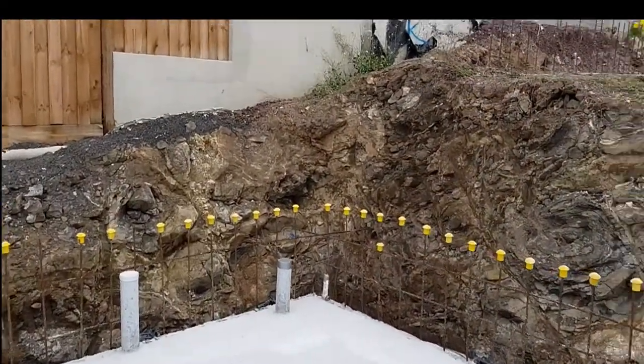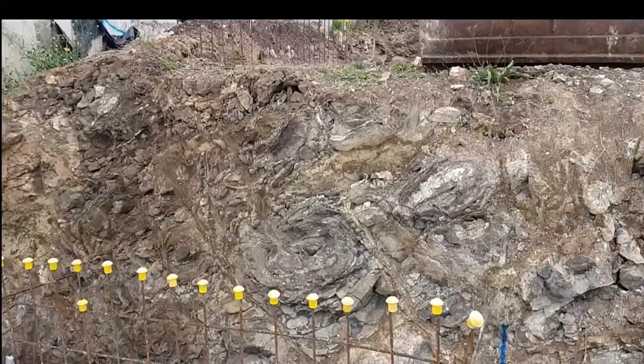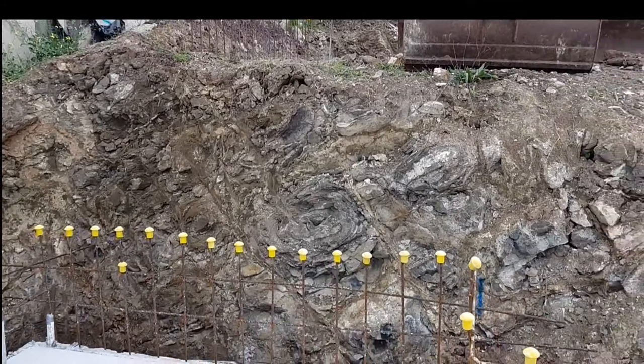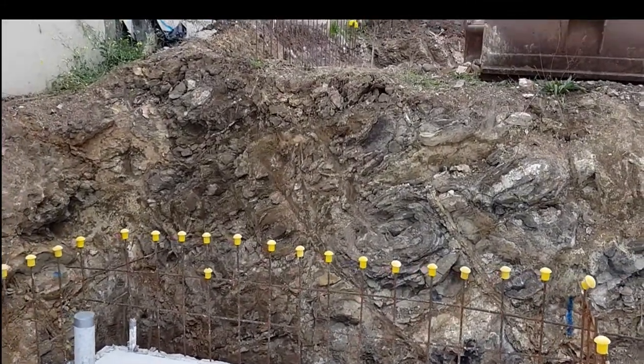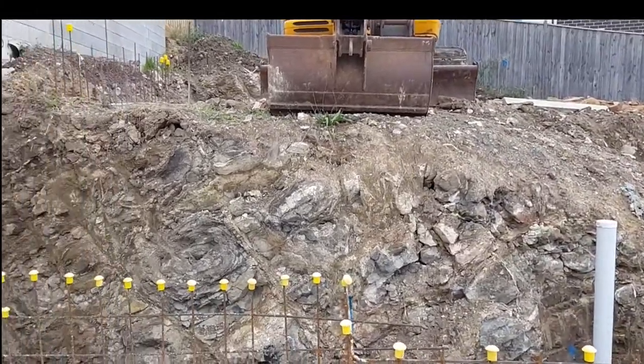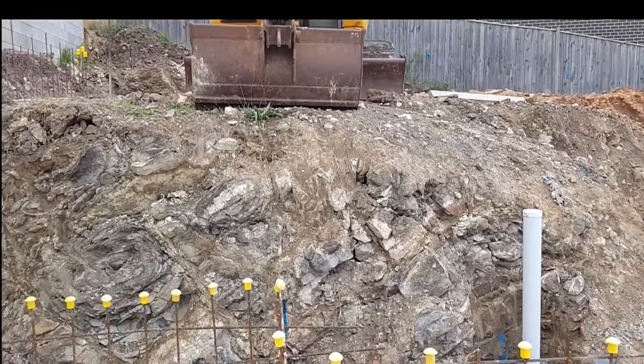Beyond that, this particular site is heavily laden with rock, which is very expensive to remove from the ground and actually dispose of. That is not always the case on all sites — you'll sometimes have natural soil which is a lot cheaper, but still expensive to get rid of in any case.